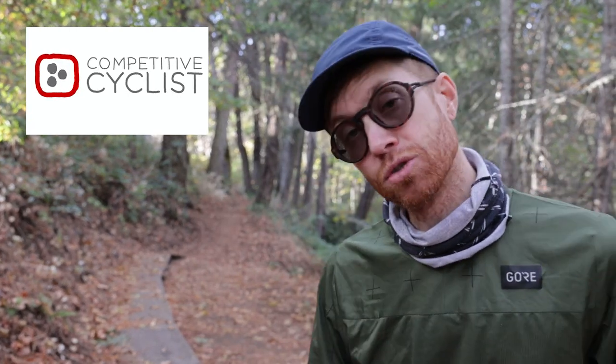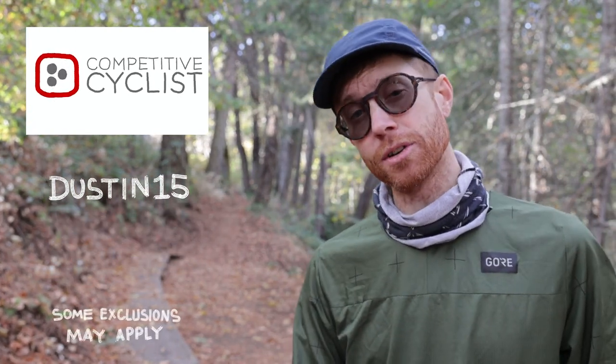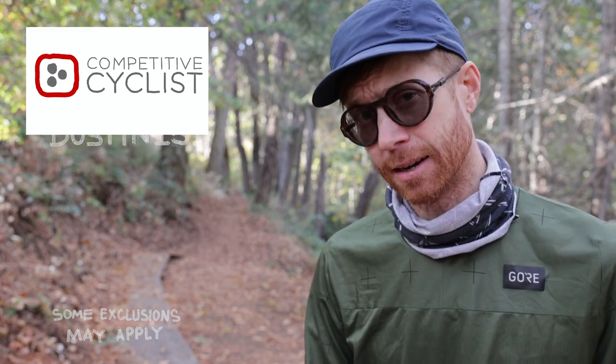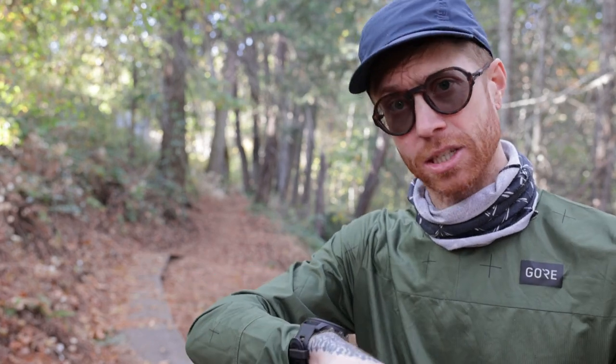Shout out to Competitive Cyclists for sponsoring this week's video. Use offer code DUSTIN15 for 15% off your first order at competitivecyclists.com. Where else are you gonna get your fancy future watch to navigate to the nearest awesome adventure?